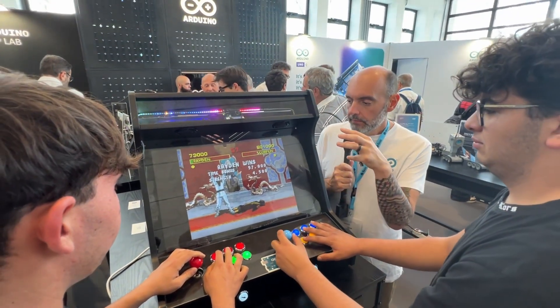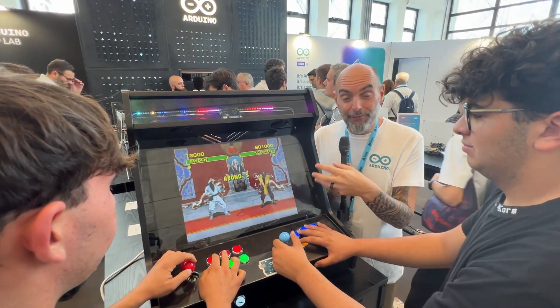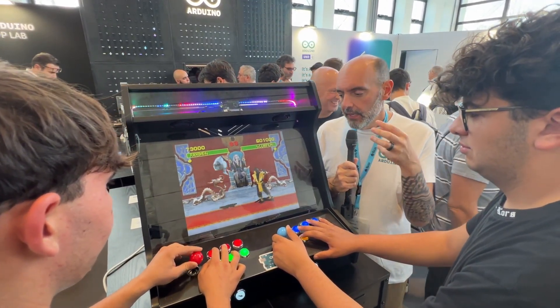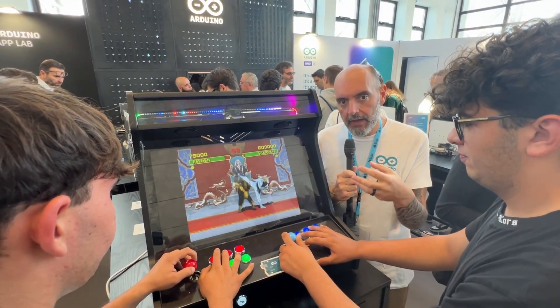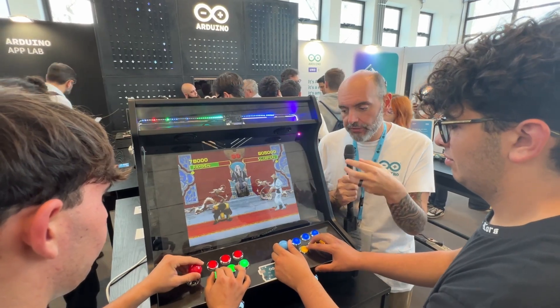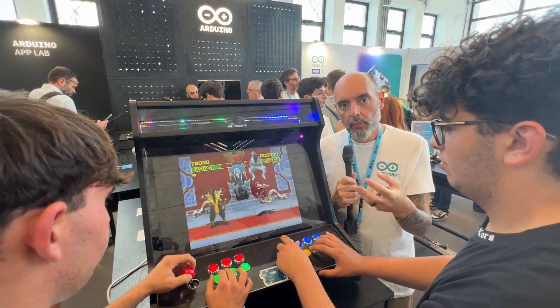And then it's using the computing power and the Linux subsystem in order to actually run the proper game in emulation. This is a very fun example that is very popular here, but it's one of the best examples of how easy and powerful it is to develop rich, real-world applications with UnoQ.